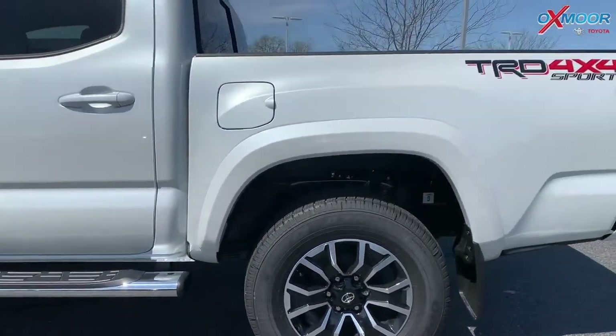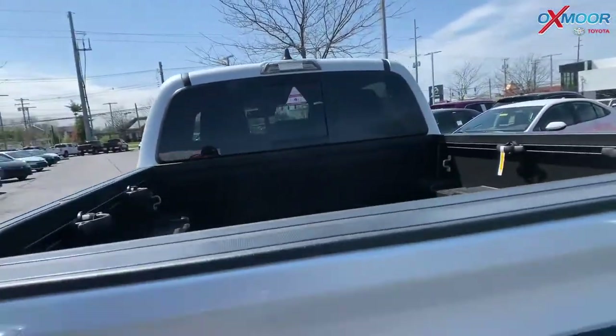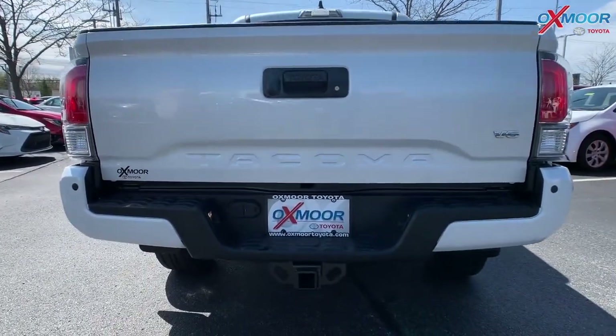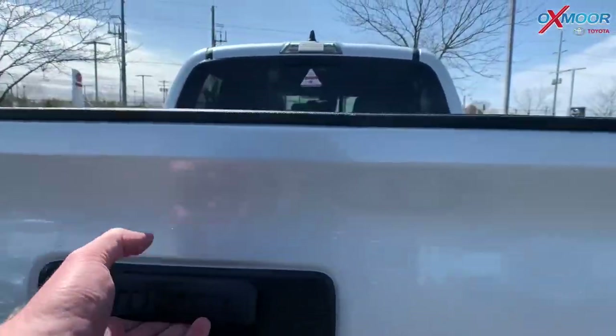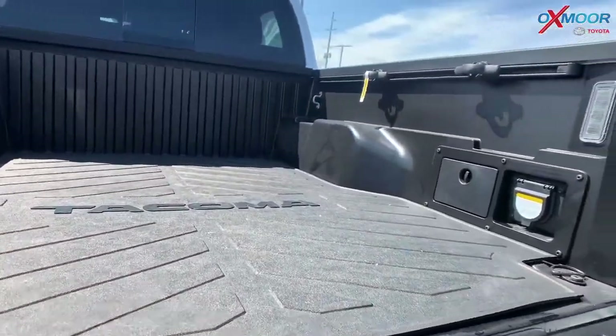And for the back of the truck, you're going to have that TRD 4x4 Sport badge right there. There's a bed light, and you're also going to have a bed mat as well, so that's convenient — you can take that out or leave it in.